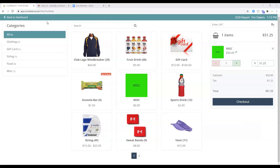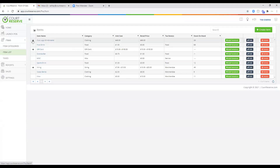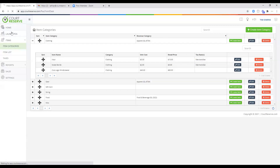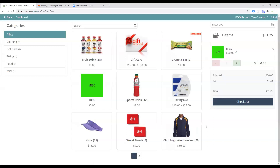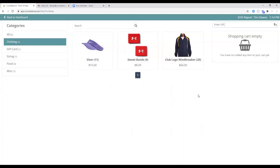Regarding item ordering: you can manually sort items in any order you want. Go to Point of Sale setup, go to item categories, open a category like Clothing, and drag to reorder. Once you save, when you go back to the point of sale the items will appear in your new order — for example, visors listed first. You can set categories in whatever order you want and the products under each category in whatever order you want.